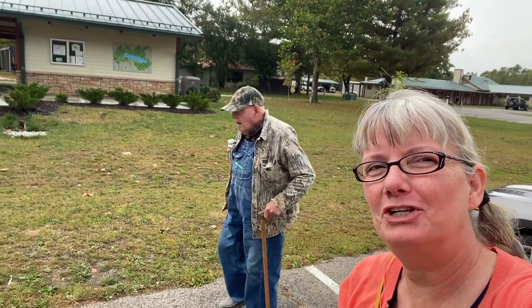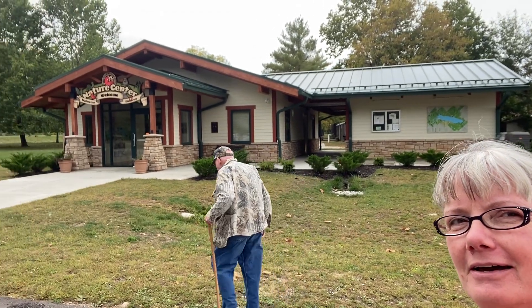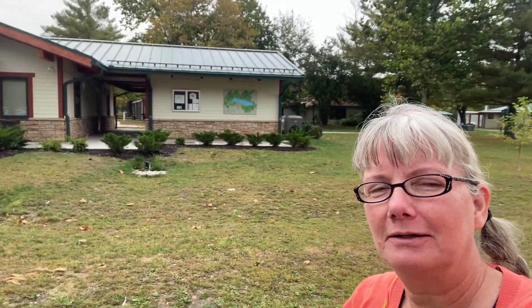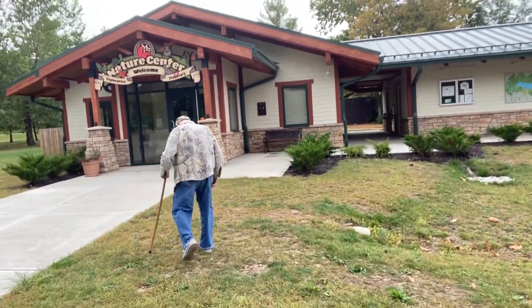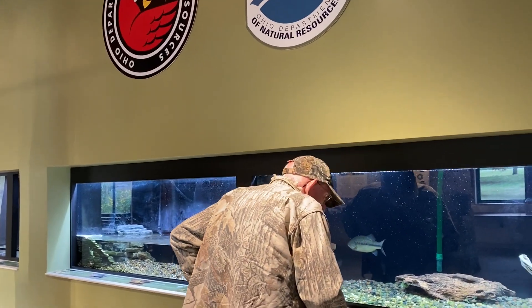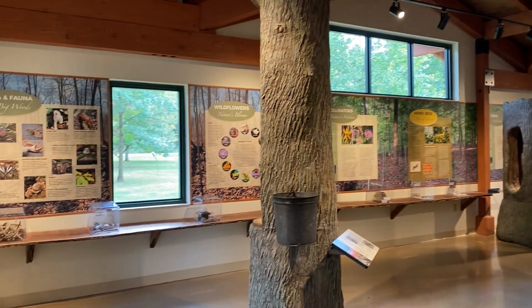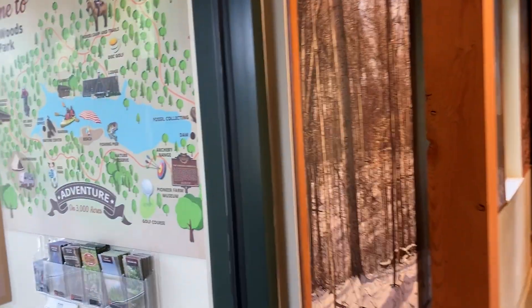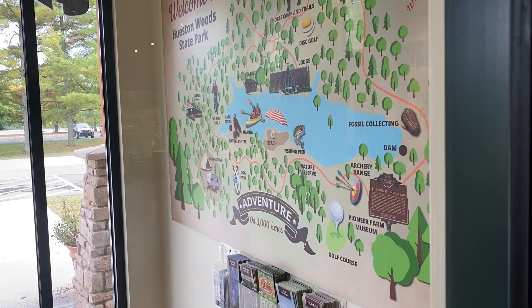Dad and I came to Houston Woods, which is north of Oxford, Ohio. We're at the nature center — they have a big lake and a lot of nice hiking, easy trails. This is how we're going to get some exercise today. We just came into the nature center to educate you on the trees of the area. It's a great place, about half an hour south of the Richmond area.